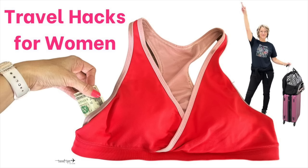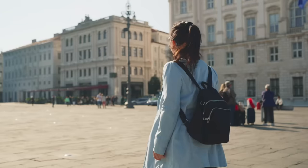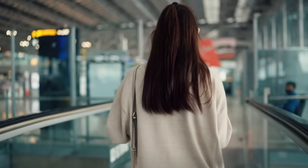Today I'm going to share some of the best travel hacks for women that I have learned from many of my YouTube audience viewers — travel hacks to make your packing easier and your vacation time in the airport and airplane also easier.